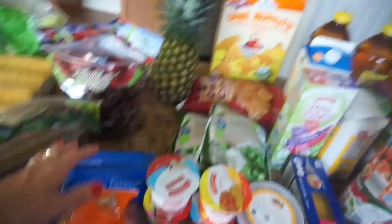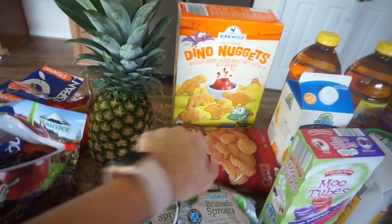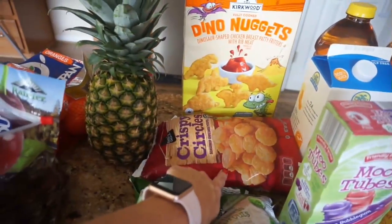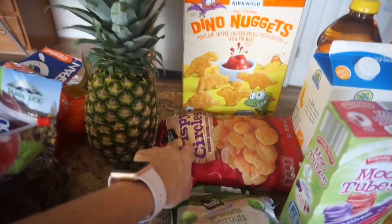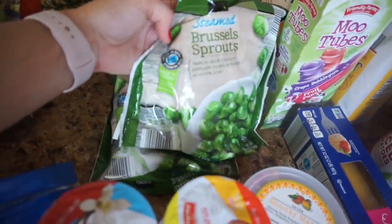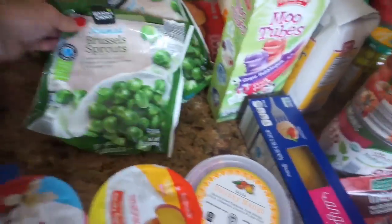And then for our freezer and refrigerated items, we always pick up these dino chicken nuggets for the kids, like for easy lunches. I also have these crispy circles — they're like tater tots. And I also have these frozen Brussels sprouts. I love these — I got two packs of those.